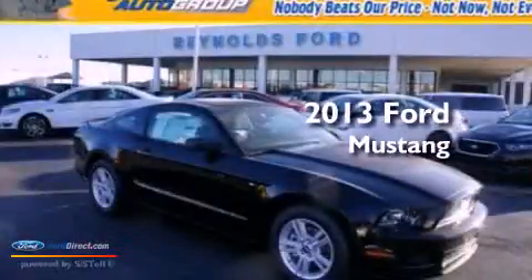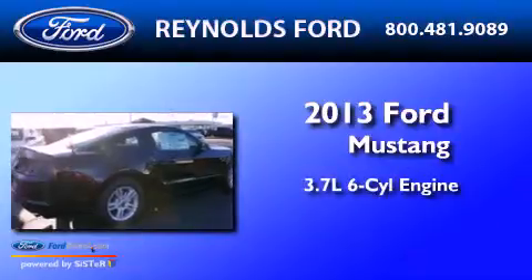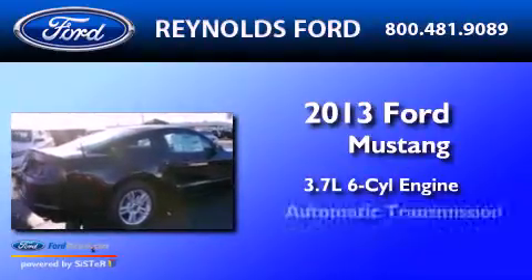This is a brand new 2013 Ford Mustang. It has a 3.7-liter six-cylinder engine and an automatic transmission.